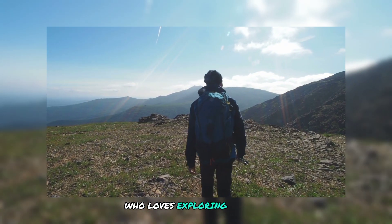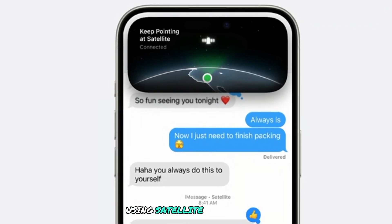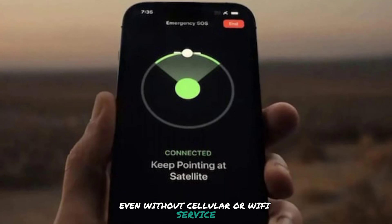If you're an adventurer who loves exploring off the beaten path, you'll love this next feature. With the iPhone 14 and later, iOS 18 allows you to send and receive messages using satellite connectivity. This means you can stay connected with friends and family even without cellular or Wi-Fi service.